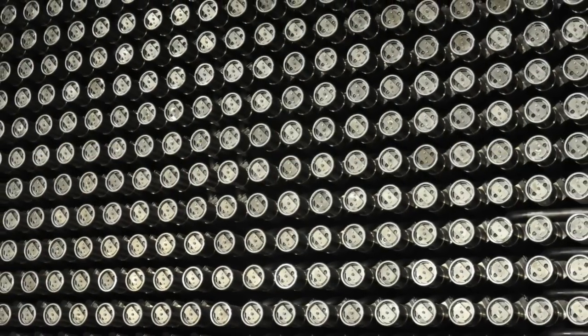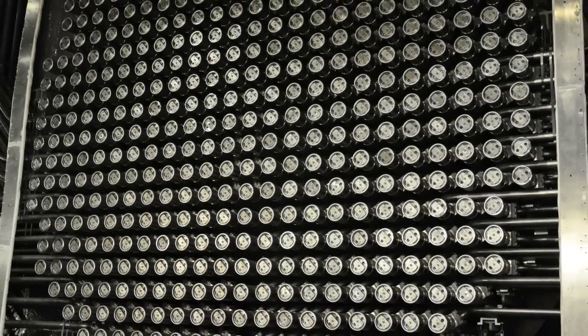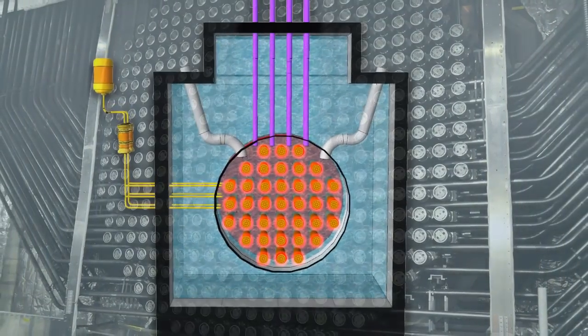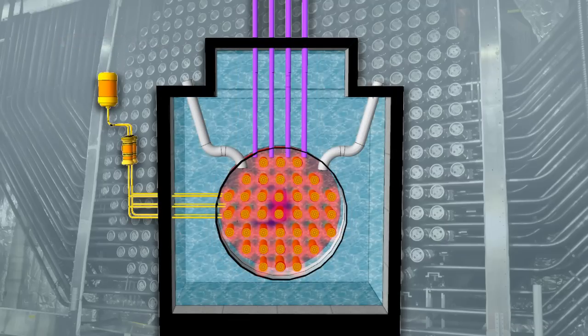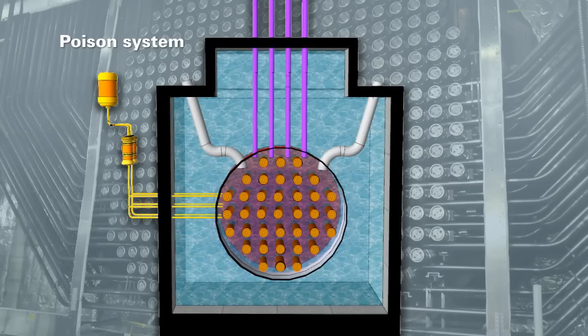Nuclear reactors in Canada have two independent, fast-acting and equally effective shutdown systems. The first shutdown system is made up of rods that drop automatically and stop the nuclear reaction if something irregular is detected. The second system injects a liquid, or poison, inside the reactor to immediately stop the nuclear reaction. Both systems work without power or operator intervention.